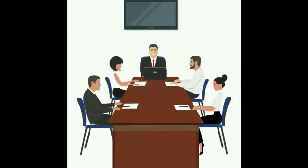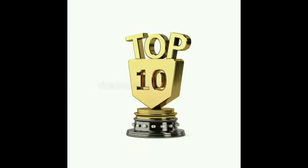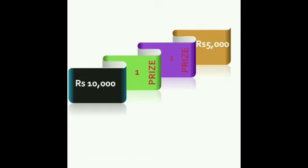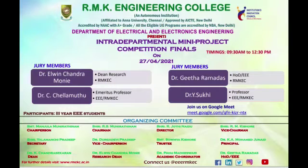The final event was also conducted for the selected top 10 projects, and the best two projects were identified. A token of appreciation is given for the best two projects — rupees 10,000 for the first team and rupees 5,000 for the second team. Here is the invitation for our finals event.